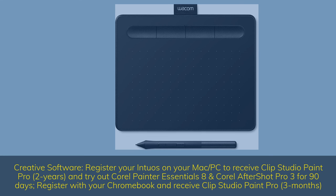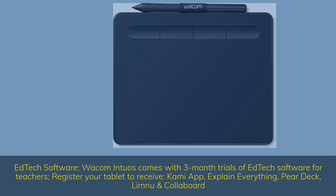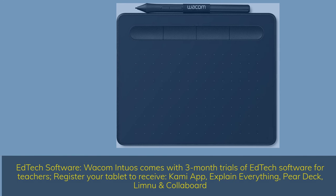Register with your Chromebook and receive Clip Studio Paint Pro for 3 months. Wacom Intuos also comes with 3-month trials of Ed Tech software for teachers — register your tablet to receive KamiApp, Explain Everything, Pear Deck, Limnu, and Collaborate.